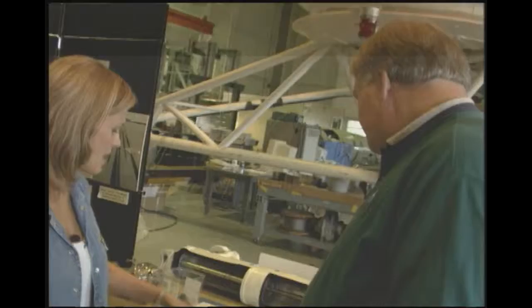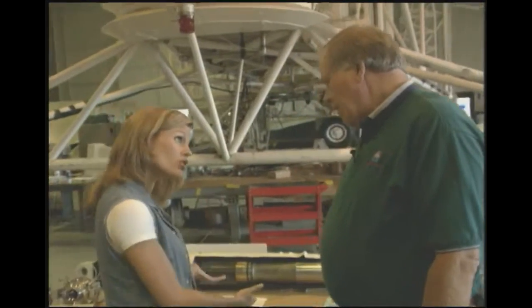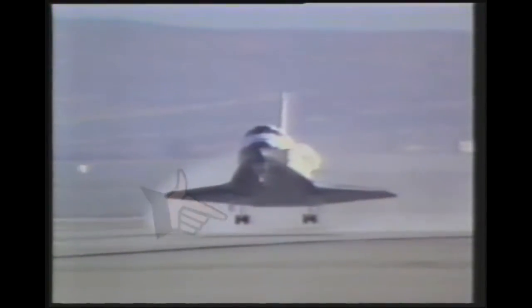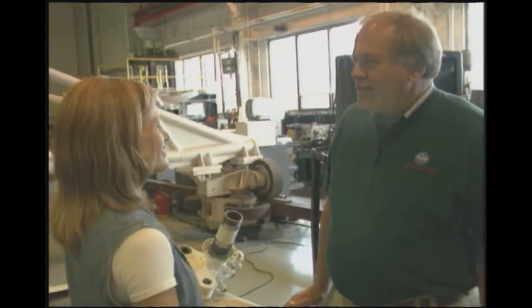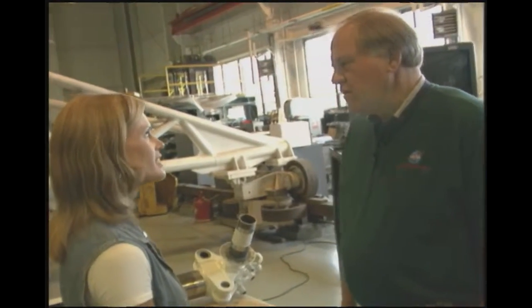We're here at the Aircraft Landing Dynamics Facility, testing how aircraft land and how to make it better — both in landing and takeoff. Some of our work has involved Space Shuttle operations at Kennedy and out in California. Companies like Boeing, McDonnell Douglas, and Airbus come here to find out how to improve their landing gear systems on new airplanes, and we do tests to give them that information.